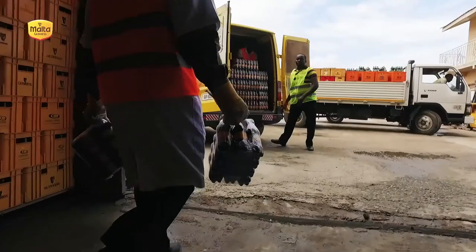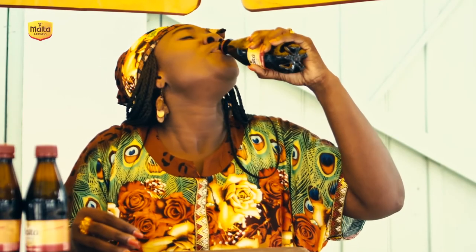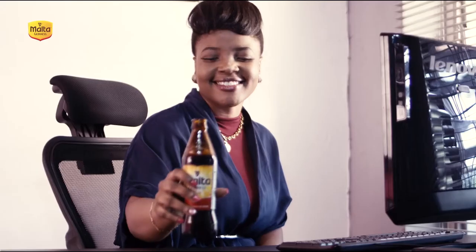Malta Guinness has been a part of Ghanaian culture for decades, consistently delivering high quality natural goodness, energy and vitality. As one of Africa's leading malt drinks, Malta Guinness will continue to deliver this unique, rich, nourishing malt drink. Talk of goodness, energy and vitality — Malta Guinness has it all.